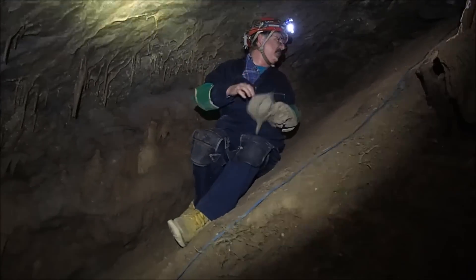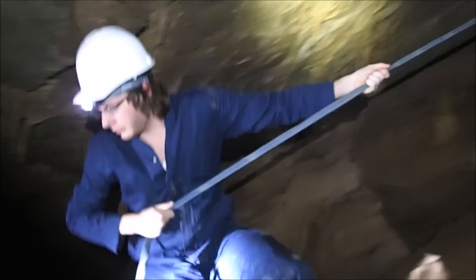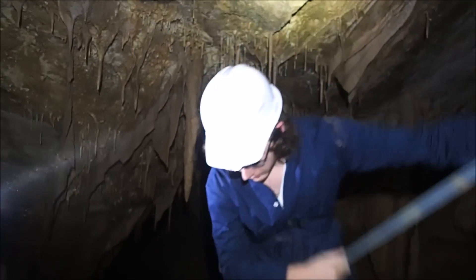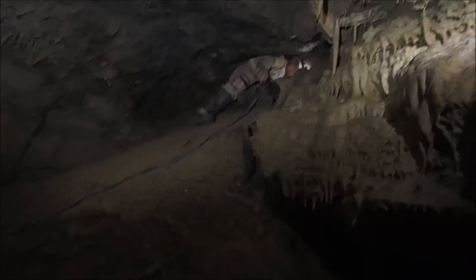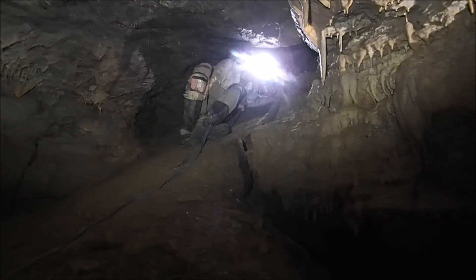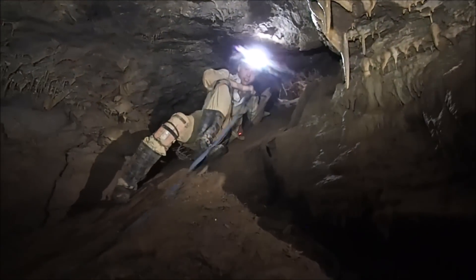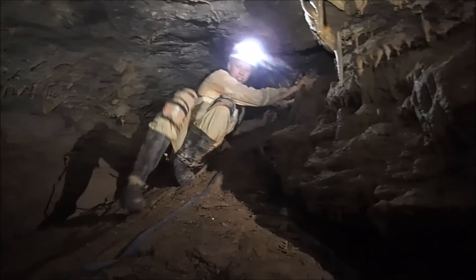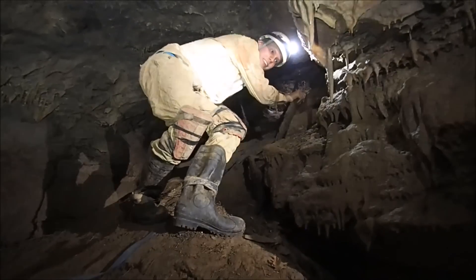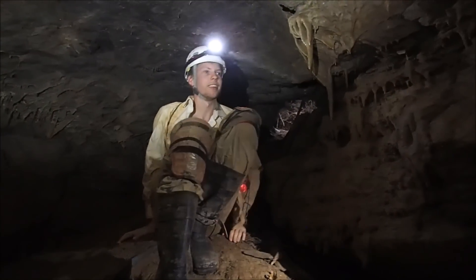Do you see a hammer up there? It keeps sliding down below you. Watch your head. We discovered this cave about a couple months ago, me and John. Not very many people have been in here. We got to open it with a hammer to get down in here. Watch your head — you want to avoid hitting the tight spots.